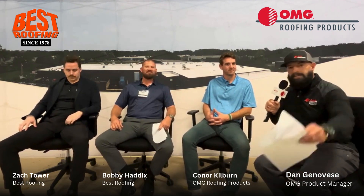Thank you very much for coming on. I really appreciate it, and thanks for your business. Thank you for having us. We'll see you soon.